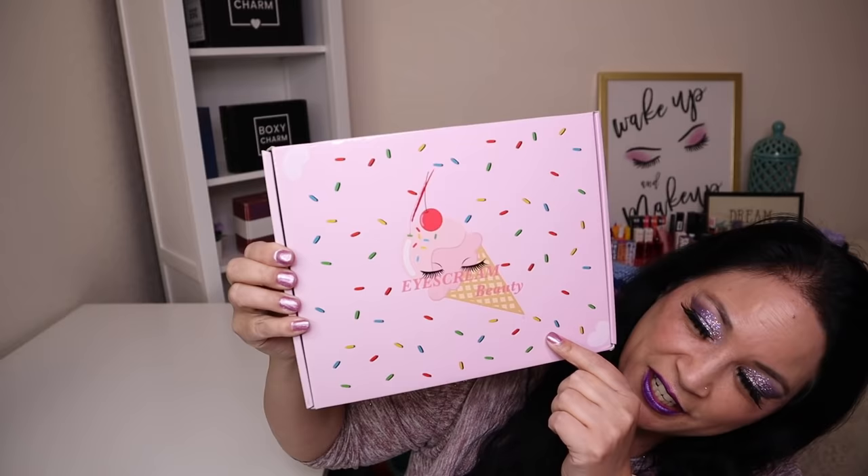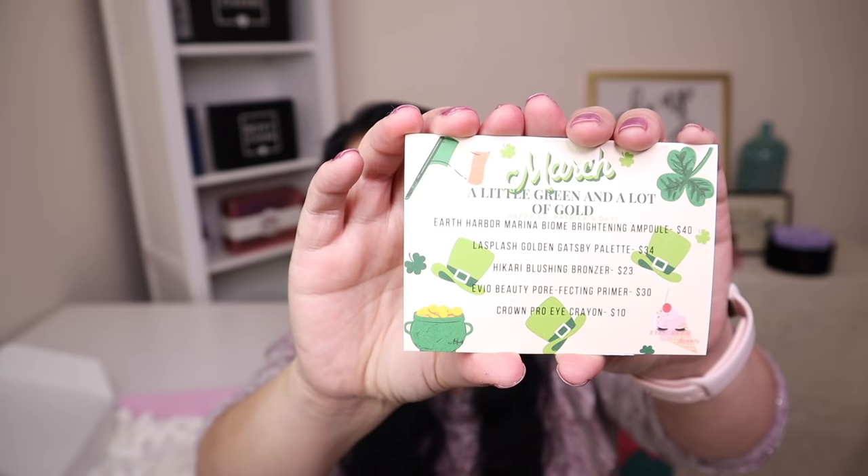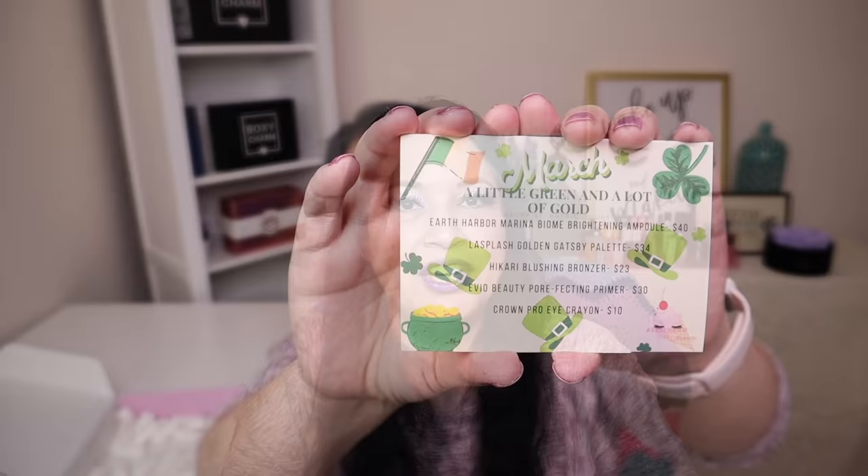Let's go ahead and unbox the monthly box. This is what the box looks like — it's got the little ice cream cone and the sprinkles, I really like that. One of the first things I see is an information card that tells you what the products are and their manufacturer price. The first item is from a company called Earth Harbor — it's called the Earth Harbor Marina Bio-Me Brightening Ampoule and it has a manufacturer price of $40.